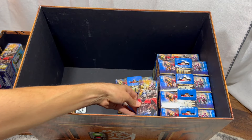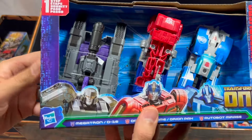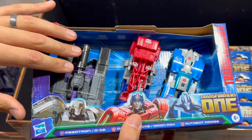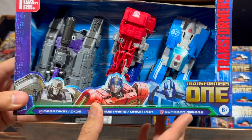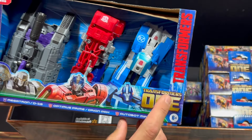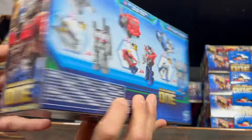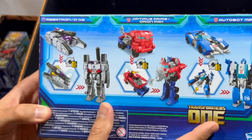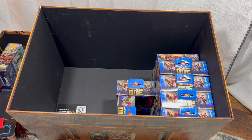Let's take a look at this bigger one sticking up in the middle — this is a three-pack of One Step Changers. It looks like a redeco of some One Step Changers already released. We have Megatron, Optimus Prime, and Mirage — though I'm not sure if Mirage is in the new movie. These are geared toward younger kids because they can easily transform in one step.